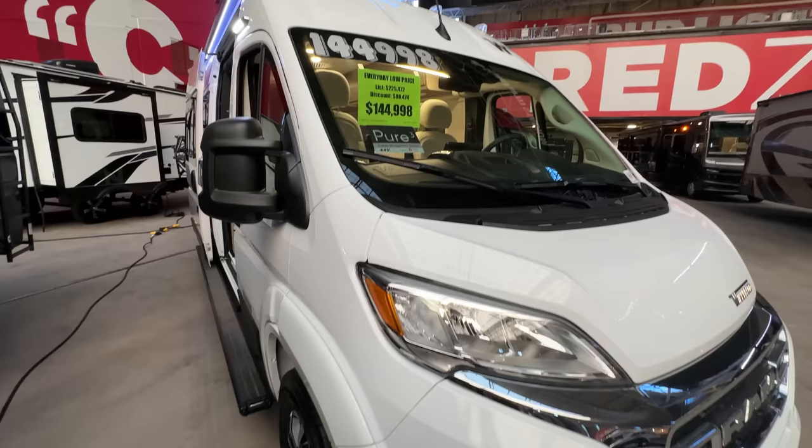This is on the Mercedes 3500 chassis and it is actually the extended model — a 170 extended wheelbase. So it's very long. It's the biggest van you can get, at least the longest.